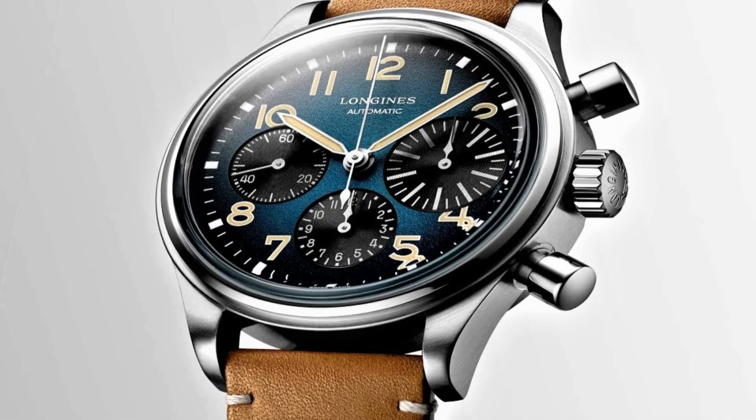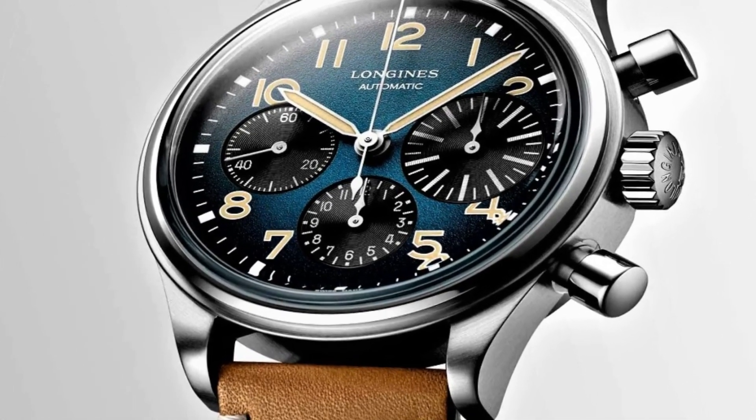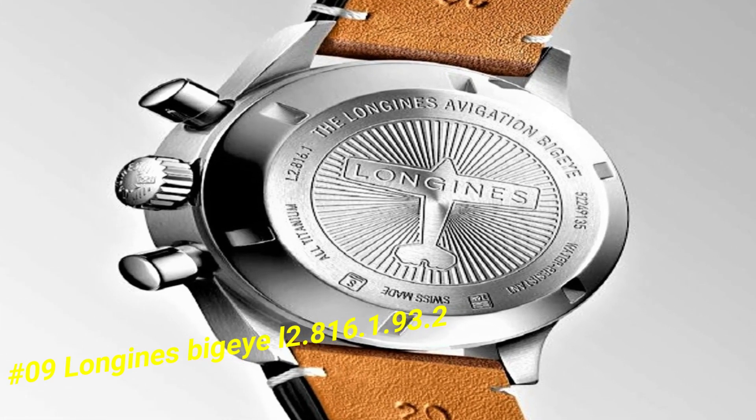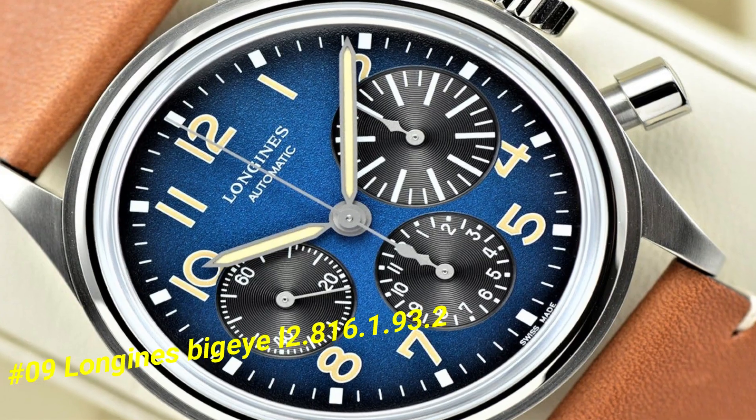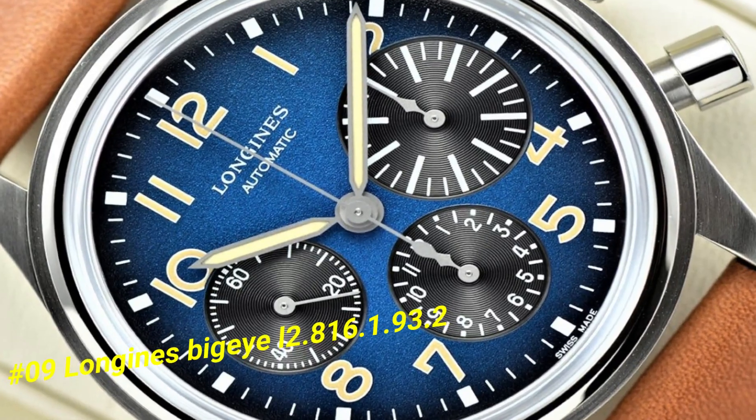Number 9: Longines Big IL-2.816. The current price of this watch in US dollars is $3,850.